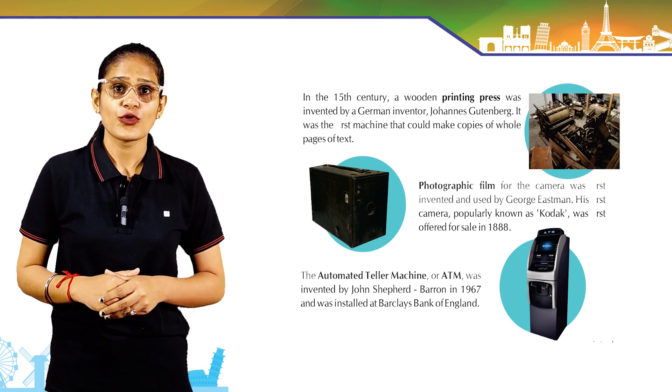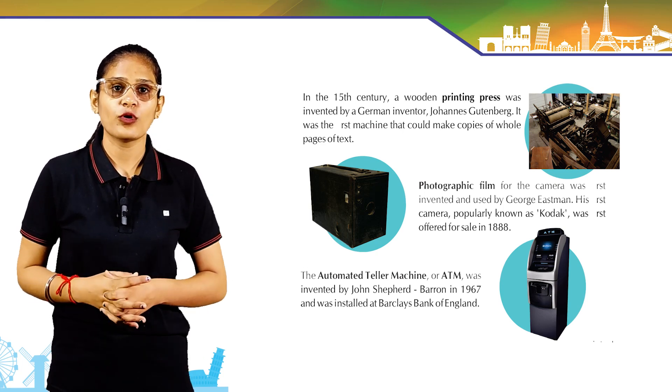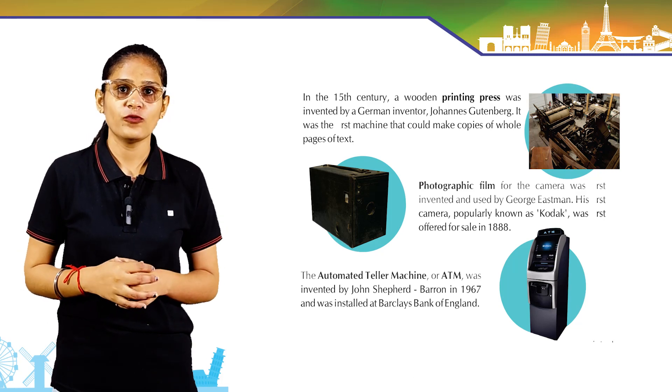In the 15th century, a wooden printing press was invented by German inventor Johannes Gutenberg. It was the first machine that could make copies of whole pages of text.